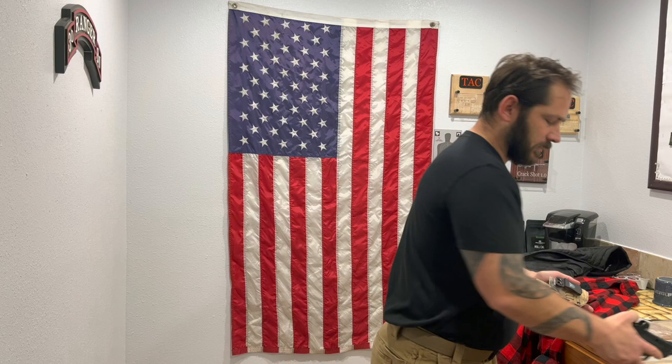I use We the People holsters, but it's just a cool brand - there are other companies that do the exact same thing that are cheaper and ship faster. I have links down below. I literally have another holster that looks exactly like this but it's not We the People.